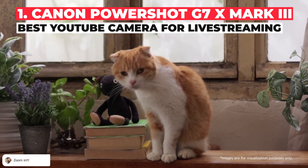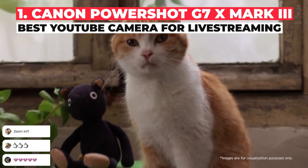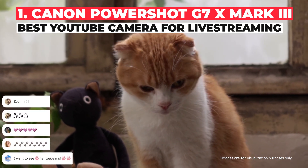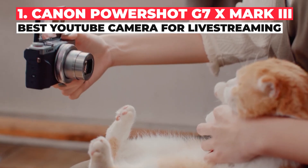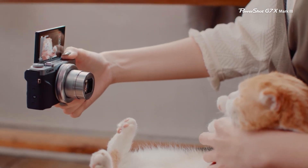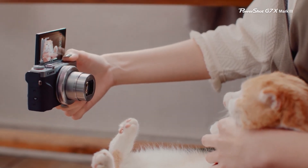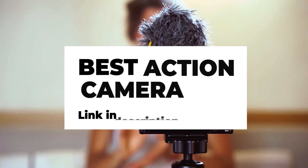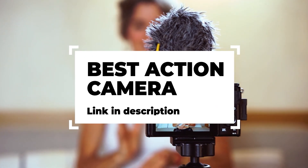With its flip-out screen, the G7X Mark III gives vloggers a clear view of themselves when they shoot. Thanks to its 20.1 megapixel one-inch stacked CMOS sensor and DIGIC processor, it's also able to capture great stills so your custom thumbnails can pop nicely.